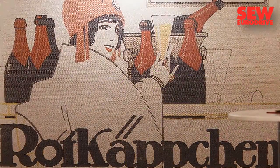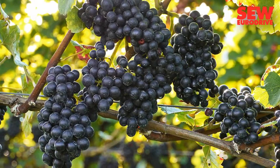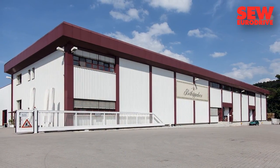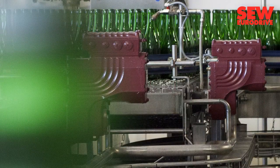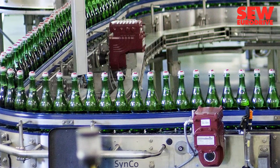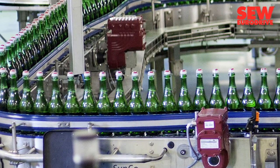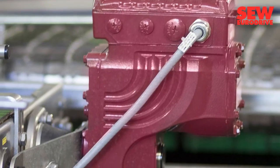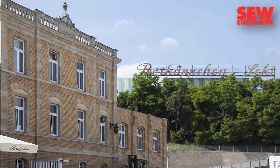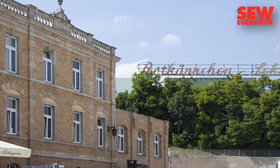The traditional sparkling wine factory in Saxony-Anhalt is equipping itself for the future by introducing a new energy management system. SEW Euro Drive's highly efficient decentralized drives reduce its electricity consumption. Their long service life and simple installation convinced system manufacturer Cronus and the RotCapkin sparkling wine factory that SEW Euro Drive was the right choice.